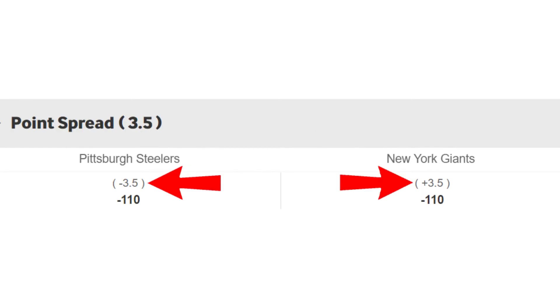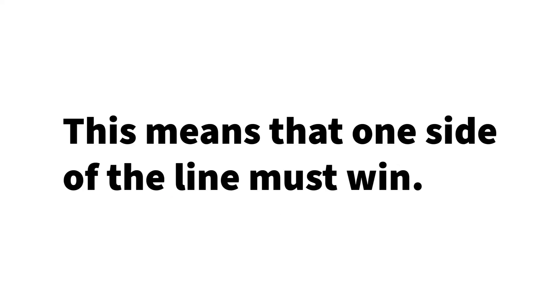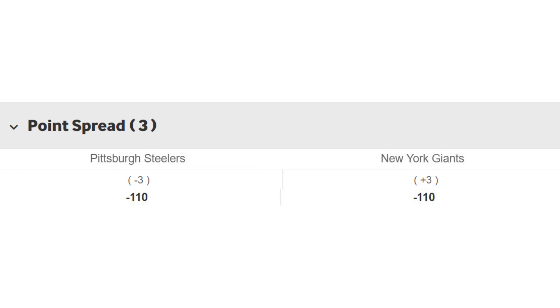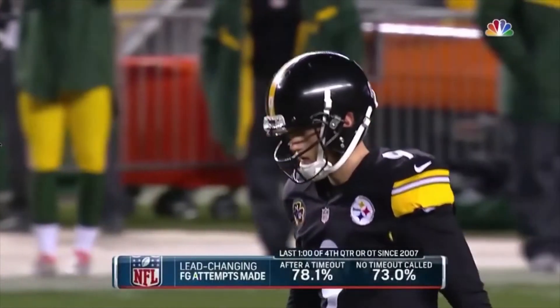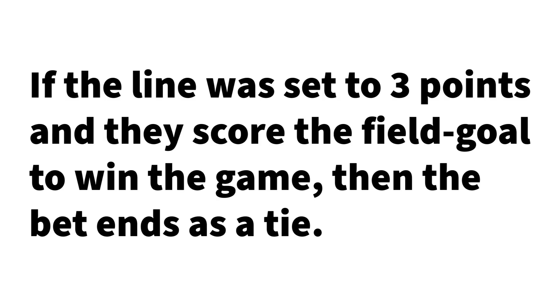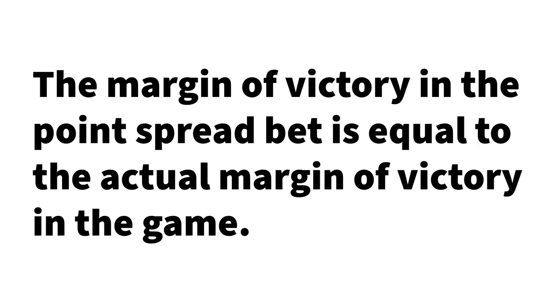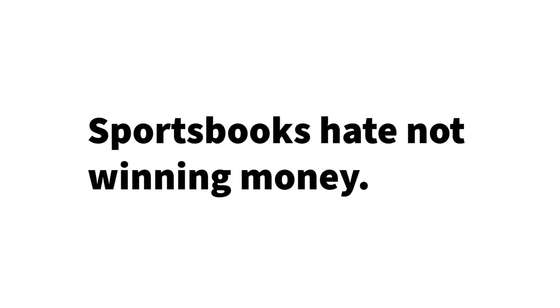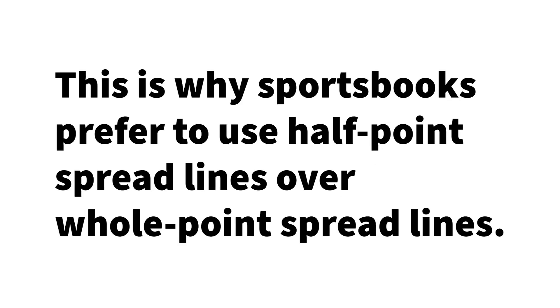This is a nice example because sportsbooks use a half point in their betting line, meaning one side must win. But it doesn't always happen — sometimes they use whole points, and the spread can look different. That opens the door to a tie scenario. Picture this: there are 5 seconds to go, the game is tied, and Pittsburgh has a field goal attempt from 30 yards. If the line was set to 3 points and they score to win, the bet ends as a tie, because the margin of victory equals the spread — 3 points. In a tie, your original bet is returned but you win nothing. This is why sportsbooks prefer half-point spread lines over whole-point lines.